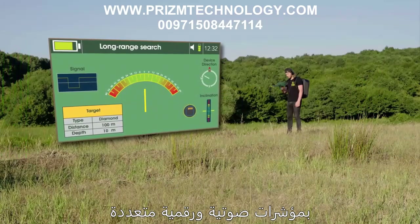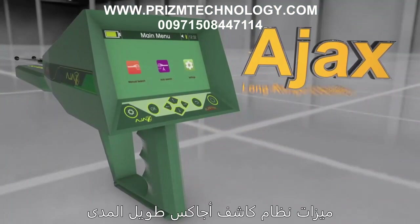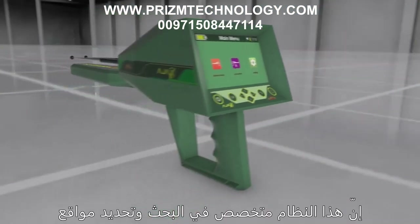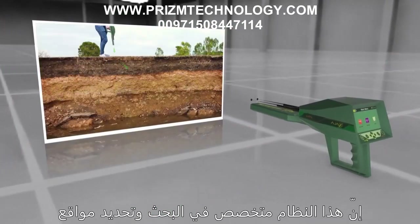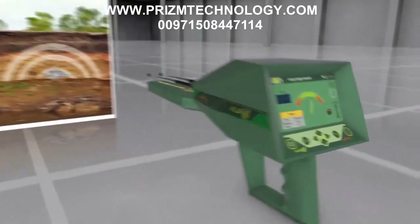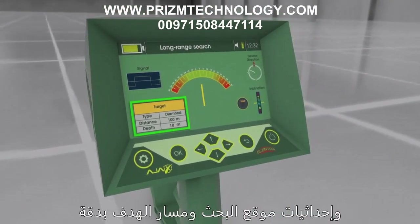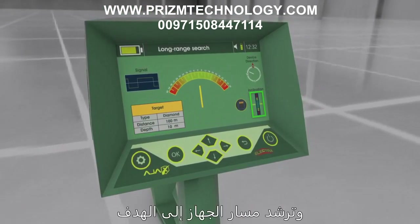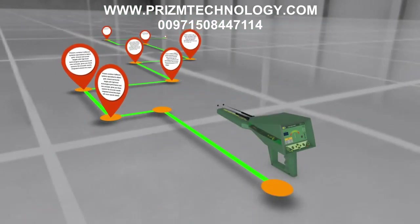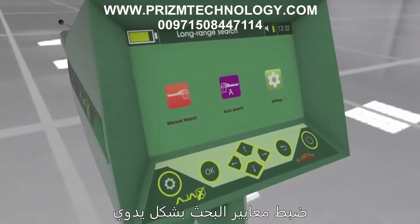The Ajax long-range locator system is specialized in searching, locating, and detecting diamonds and gems underground. It features an exceptional search interface displaying results, search location coordinates, and the target path precisely, leading the device track to the target with high detail.